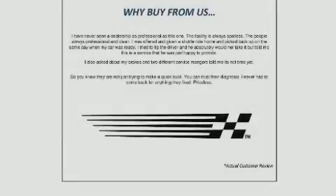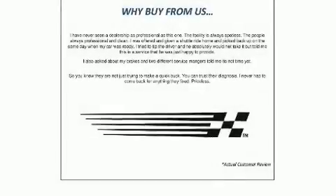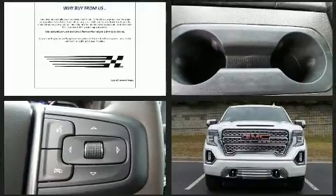Introducing the 2020 GMC Sierra 1500. This four-door, five-passenger truck leads among competitors in its segment.